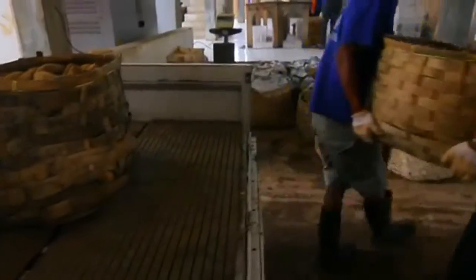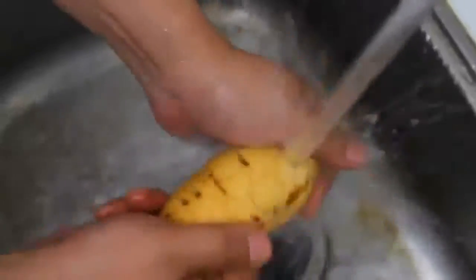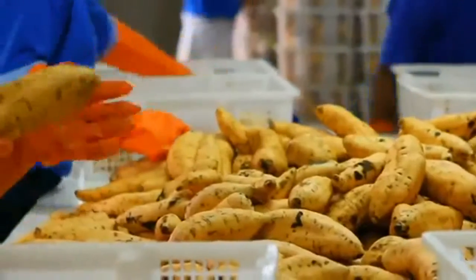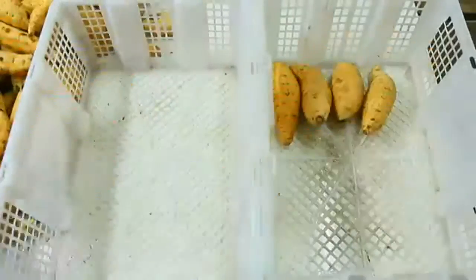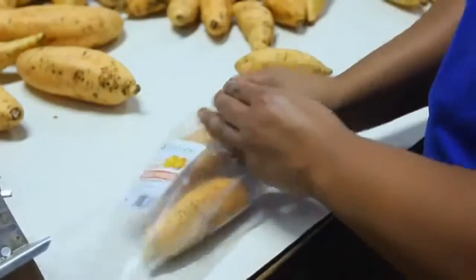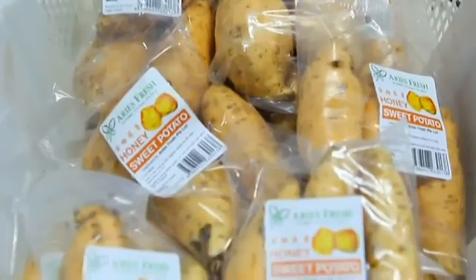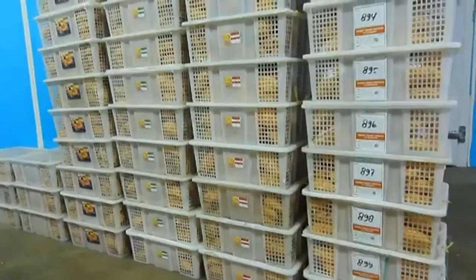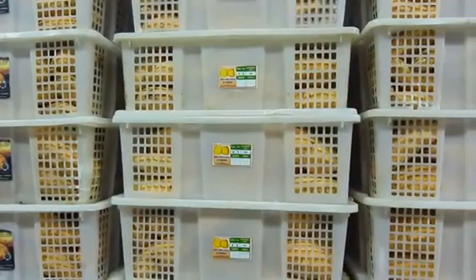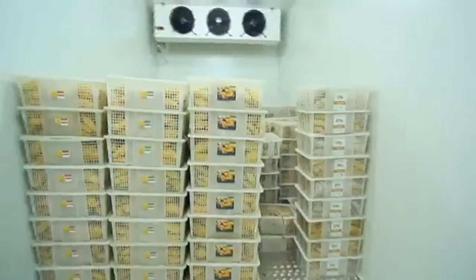After harvesting is completed, cilembu honey sweet potato will be cleaned and sorted to select the best quality potatoes meeting the standards for export. The sorted potatoes are then packaged. Storage of cilembu honey sweet potato must be handled carefully to maintain intactness. With proper care and storage, unprocessed cilembu honey sweet potato will last for three to four weeks. It must be stored in an open and dry space, not in contact with the floor to keep them dry.